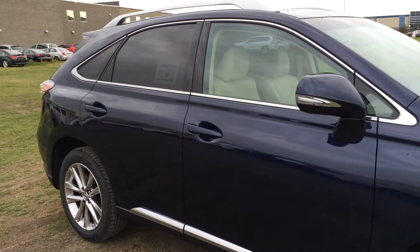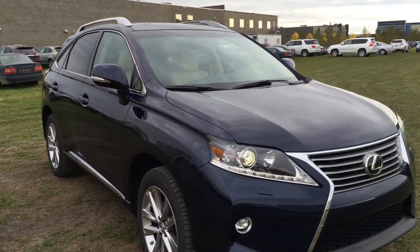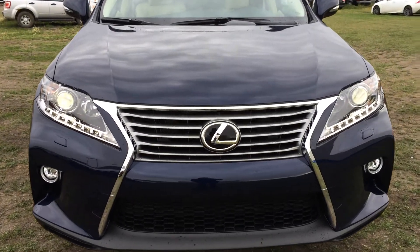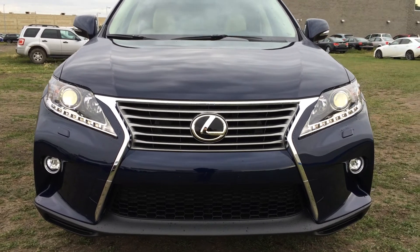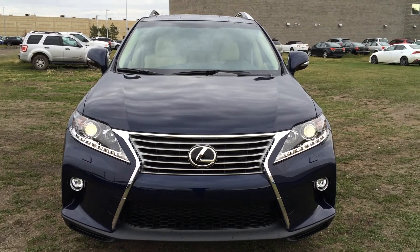Integrated turn signal lights on the power-folding side mirrors, with puddle lamp lights underneath. Windshield wiper de-icer, auto-leveling headlamp system, xenon headlamps with headlamp washers, LED daytime running strip lights and fog lights, engine block heater, and so much more. Come on down to Lexus of Edmonton and check out all the new 2015 RXs.